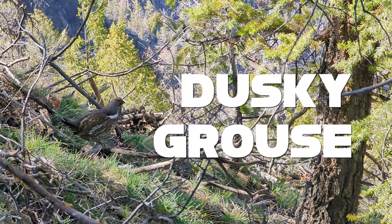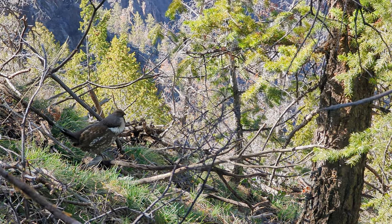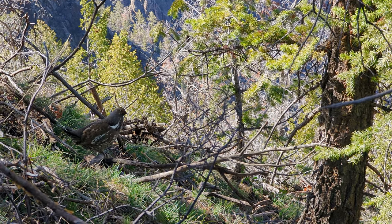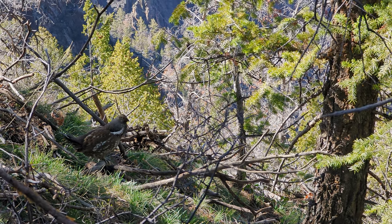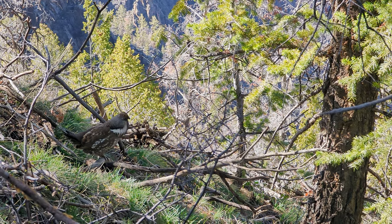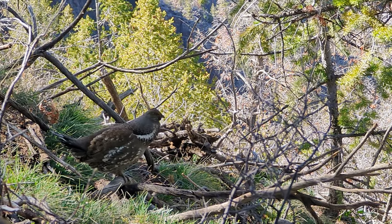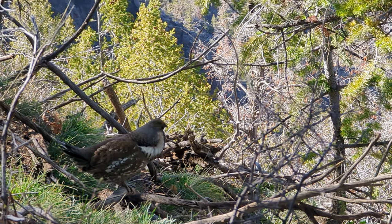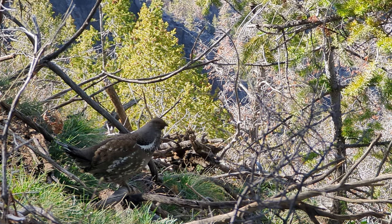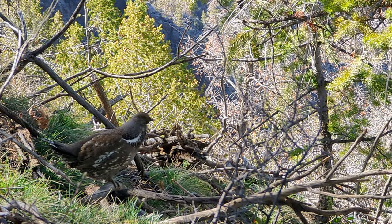This is a dusky grouse. This is one of our larger grouse species, and you can see it's giving us a nice display. Its air sacs puff up and you can see that nice purplish color to them — it's trying to attract a mate. Can you hear that low sound it's making? You may need to turn the sound up because it is very low. Even though the sound is so quiet, it can travel for more than 100 feet.